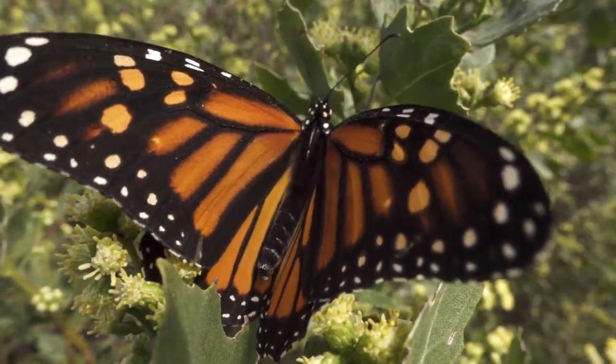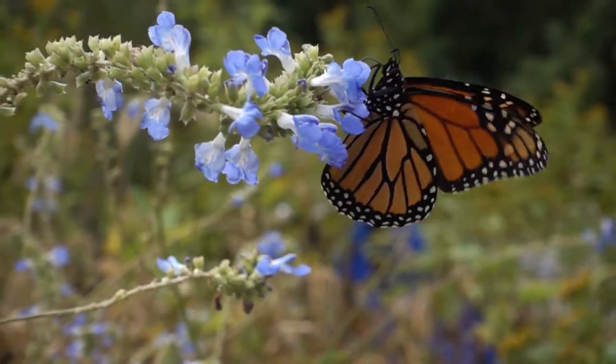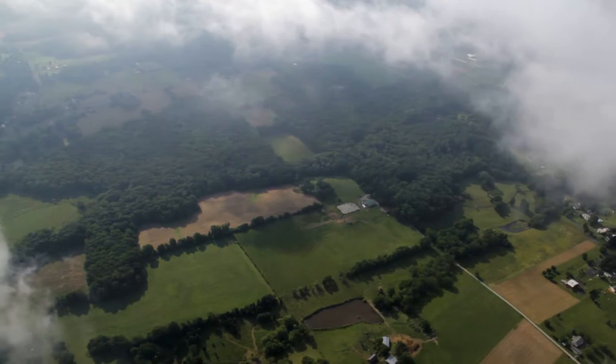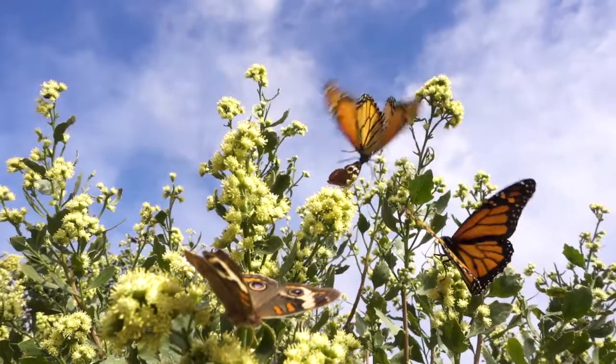When most people hear the word butterfly, they think of the monarch — the orange and black, stained glass-looking wings. They migrate all the way from Central America, where they overwinter, north towards Canada. So they come through Maryland and the Chesapeake Bay region every summer.